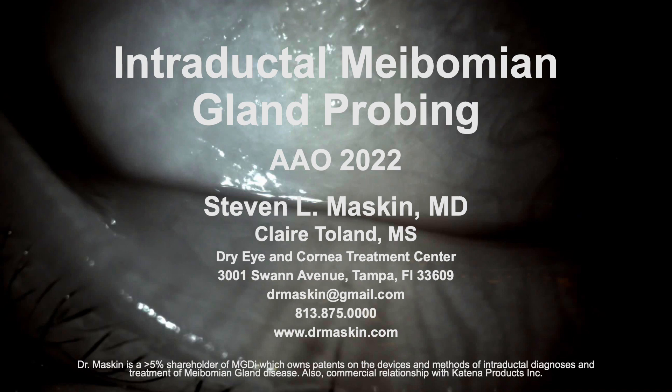Good morning, this is Steve Maskin. I'm sorry I could not be with you today as we are dealing with the aftermath of Hurricane Ian. I would like to thank Dr. Hamra for allowing me to submit my slides with audio files to present my talk on introductory meibomian gland probing. I would also like to acknowledge Claire Toland as my research assistant. My disclosures are on the bottom of the slide and include MGD Innovations and Cantina.